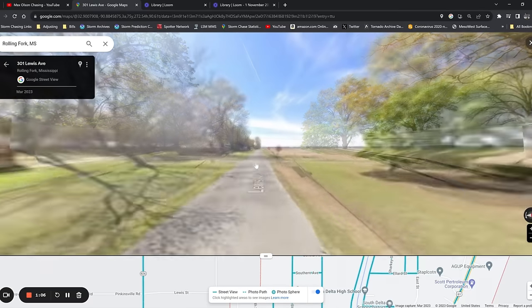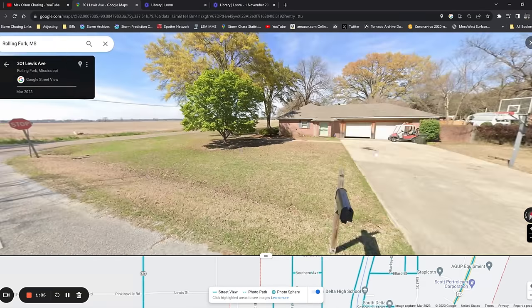That leaves us with the two leading theories: either the headlights to a car, or some type of battery-powered high-intensity LED light. The first thing I want to do is dive deep into the video, look frame by frame at what was going on, and then move on to looking in the damage survey for clues and examining what Rolling Fork looked like before the tornado.